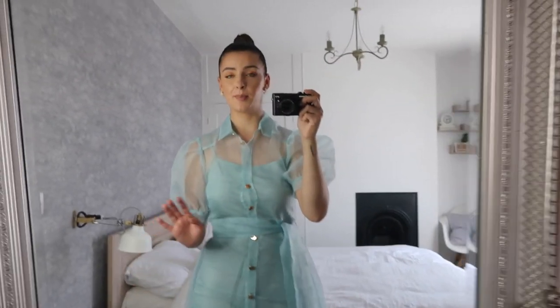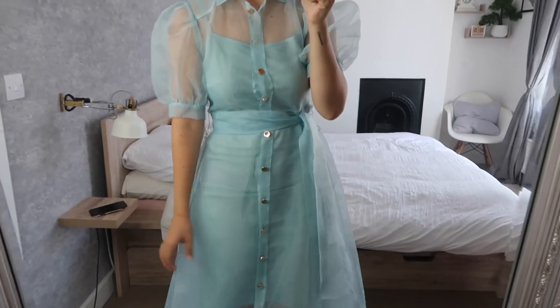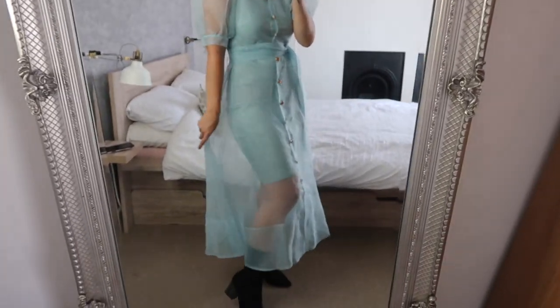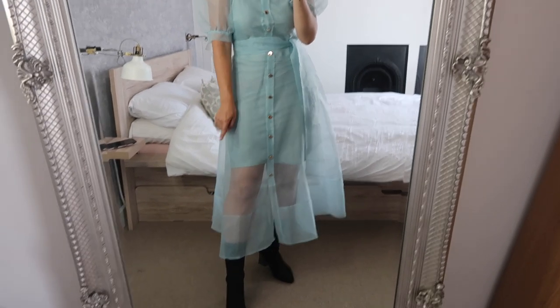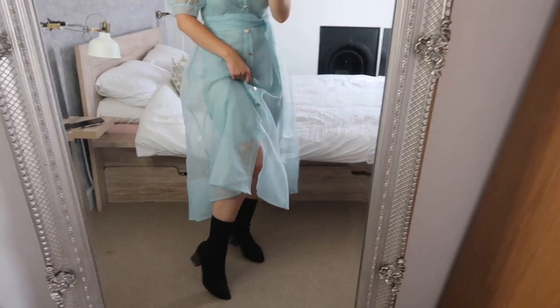The dress is on and I actually really really like it. I love the puffiness of the sleeve and the slip underneath is super comfortable. I would probably wear it with some sock boots — these ones are from Zara.